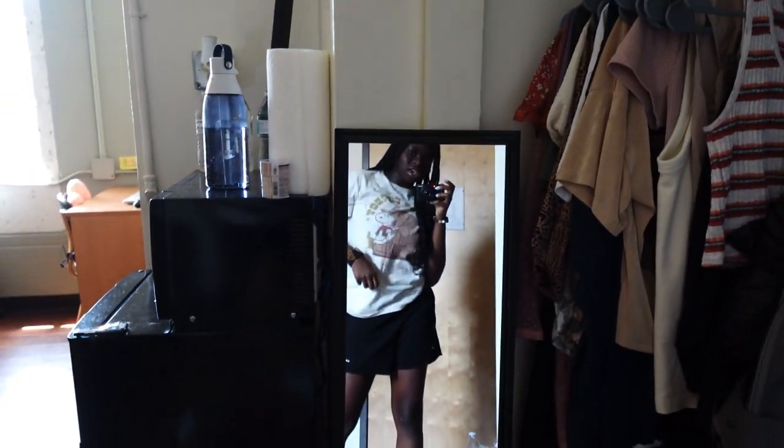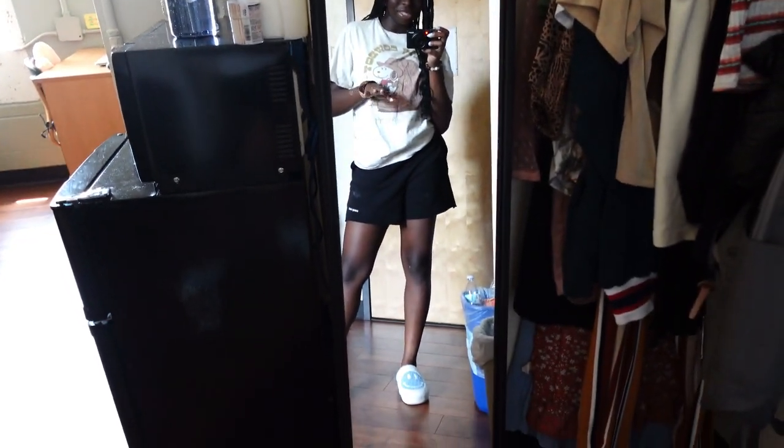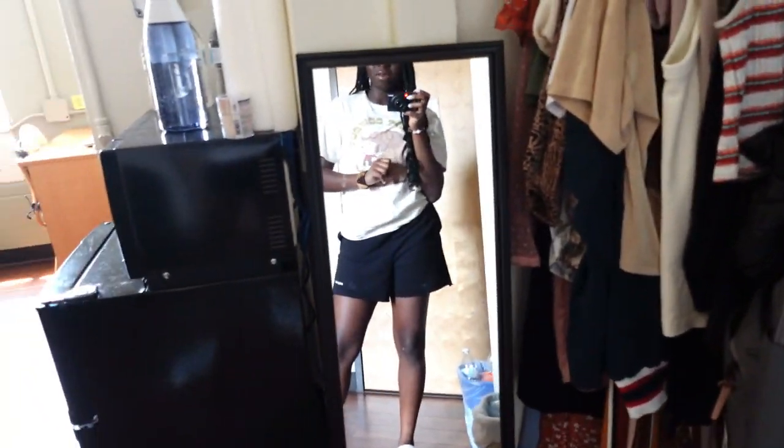Up here I just have extra stuff — a lunch kit, a blanket, a bunch of random stuff. I think I have medicine in there also. And here is my mirror. I've been looking for where to put this, but I think this is a good spot for now because I kept bumping into it in the last spot I put it.